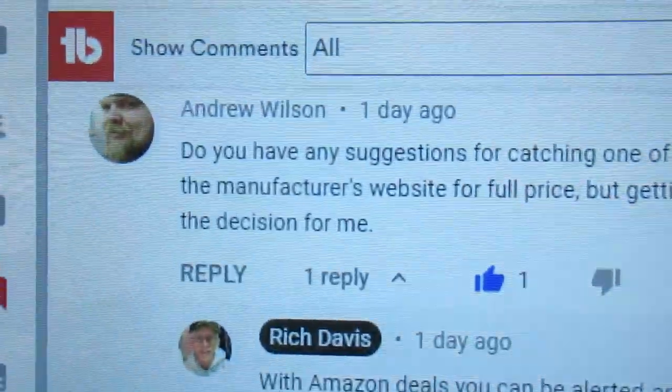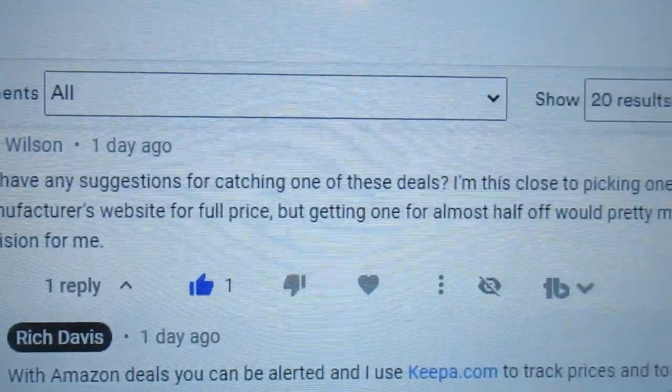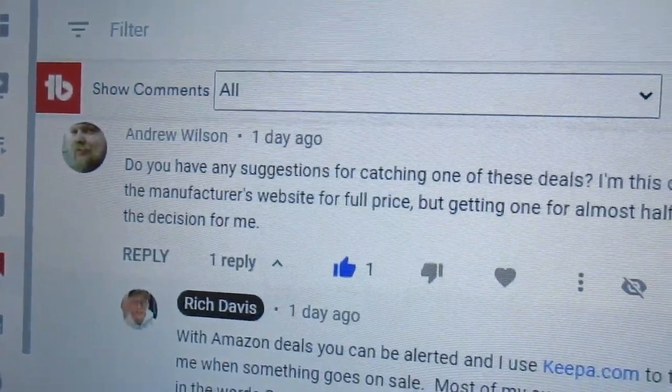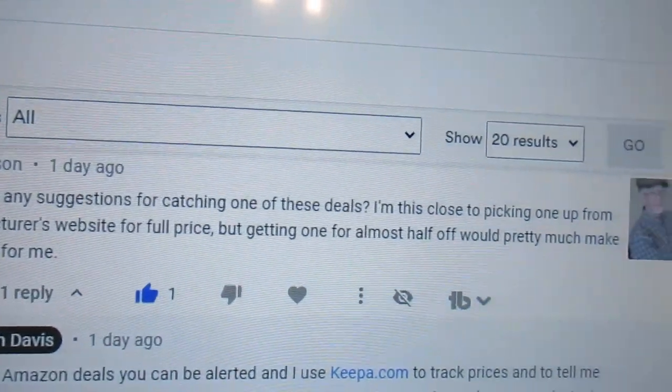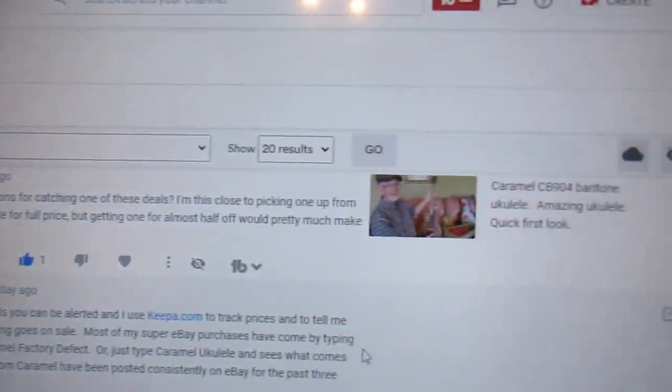That's what my video was about, and somebody said: 'Do you have any suggestions for catching one of these deals? I'm this close to picking one up from the manufacturer's website for full price, but getting one for almost half off would be pretty much a decision-maker for me.' I find that getting a special deal on a ukulele always makes pulling the trigger a lot easier — I don't like paying full price for anything, especially ukuleles.